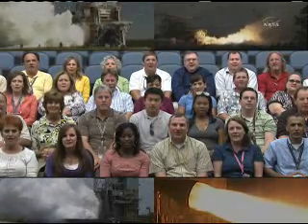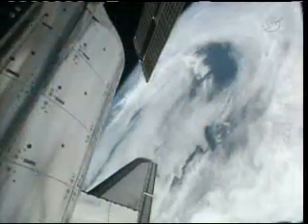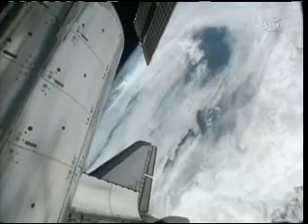Good morning, Atlantis, from your friends at the Kennedy Space Center. It's time to fire up your engines. And good morning to the Kennedy Space Center — thank you for that lovely greeting.